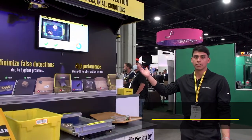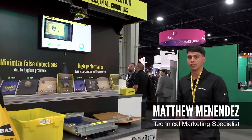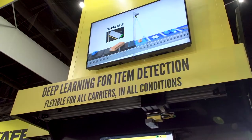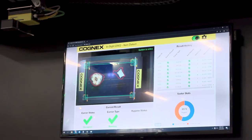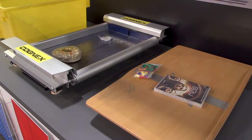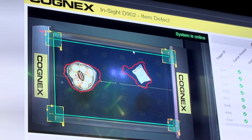Here we're demonstrating our D900. Right out of the box this system is going to be able to perform item detection on any type of ship sorter line, and it's also going to be very tolerant to hygiene conditions, different carrier types, and different item types. It's able to handle that amount of variation because of its built-in deep learning tools that are very powerful and also easy to use.